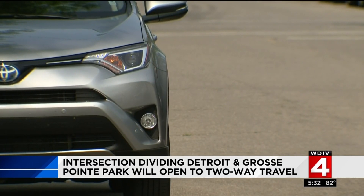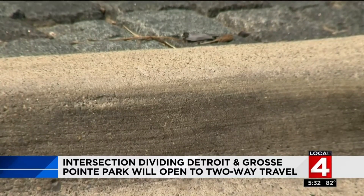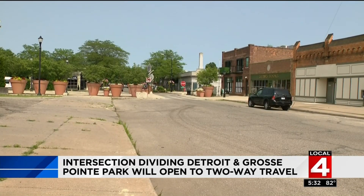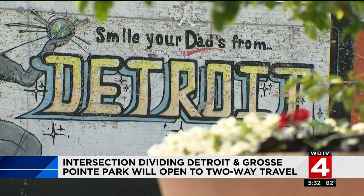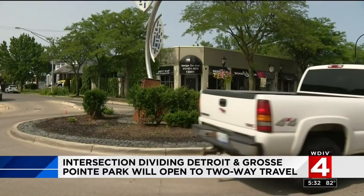Neighbors and city leaders say the border situation all started with these larger farmer market barns, then the huge flowerpots replaced them. Recently, they removed both of those items for this roundabout. Neighbors say the border was seen as a racial divide at times, but both Grosse Pointe and Detroit say it's time to break down those barriers.